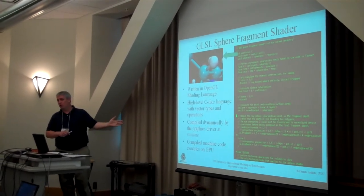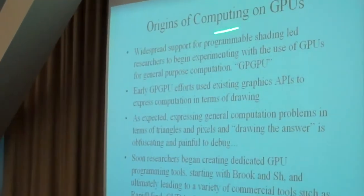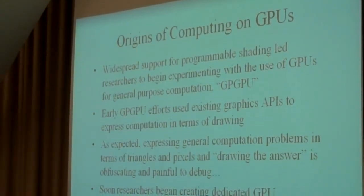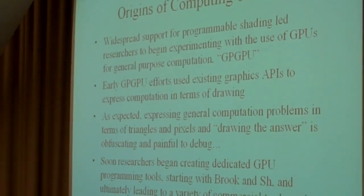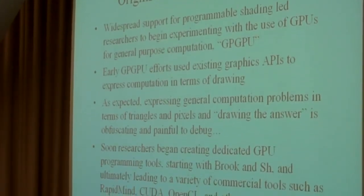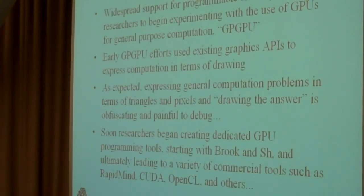That's sort of the background on how molecular modelers got into all this low-level GPU programming. As we started playing around with those shaders for the purposes of rendering molecules, it became obvious that if they created a programming interface for general-purpose computing and not just graphics, we could do any kind of calculation, not just graphics-related stuff. Seeing how fast we could do things like ray tracing on the GPU, if they gave us something a little less graphics-centric, we could use the same hardware for any kind of calculation.